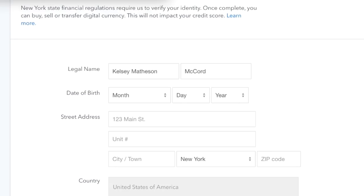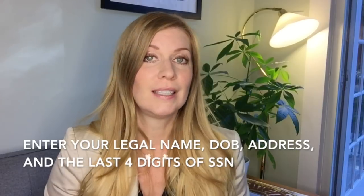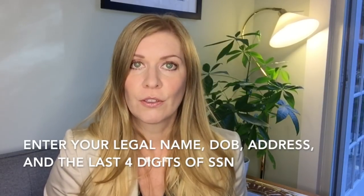After that, I was taken to a page that said New York State financial regulations require us to verify your identity. I'm sure all states are similar, and I'm not sure what the policies are in Canada or the UK, but I think it's probably pretty standard. It also specified that doing this would not impact my credit score. I had to enter my legal name, date of birth, address, and the last four digits of my social security number.